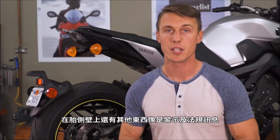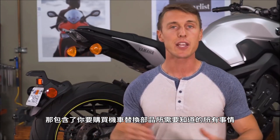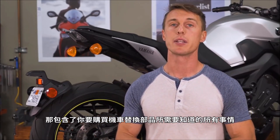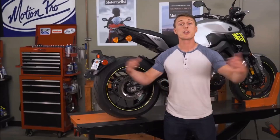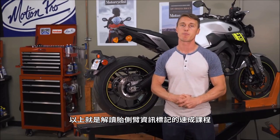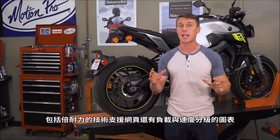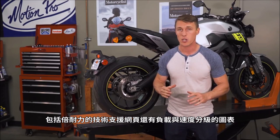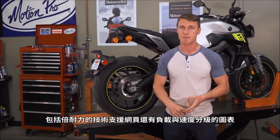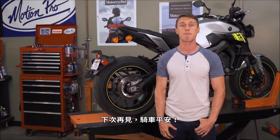There's other stuff on the sidewalls like warnings and regulatory info, but that pretty much covers everything you need to know. So there you have it — a crash course on decoding tire sidewalls. If you want to know more, we put some links in the description, including a pretty good technical site from Pirelli, plus charts for load and speed ratings. That's it for this video from the MC Garage. Hope you learned something. Until next time, ride safe.